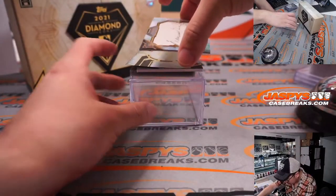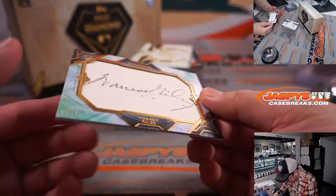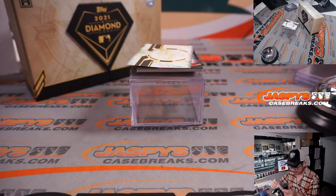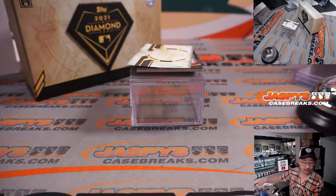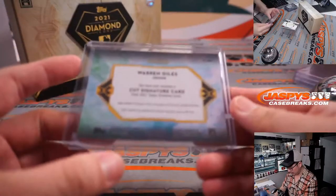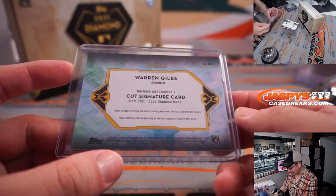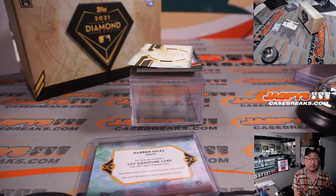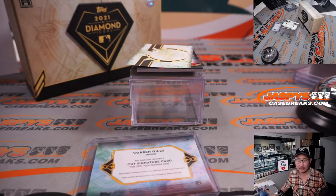The cut auto I also grabbed is three out of three, Warren Giles. Warren Giles — a baseball executive, for the Reds I think. So this must go to the Reds.